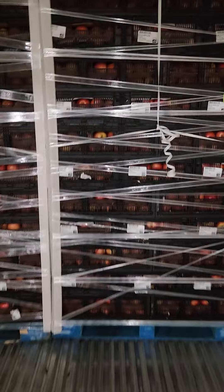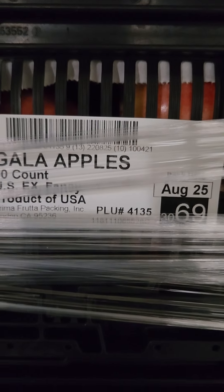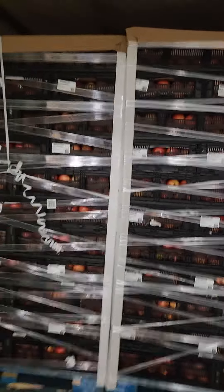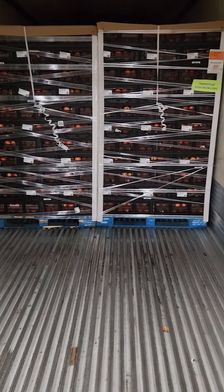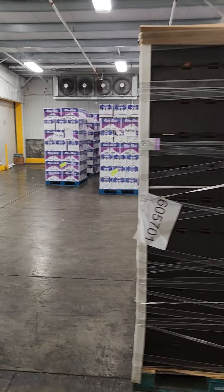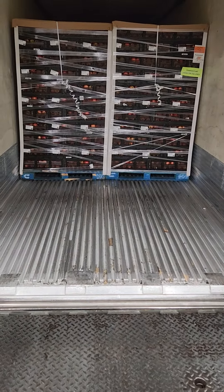Load of apples — yummy yummy! These are Gala apples. We got a couple of temp monitors. It's green — got 26 pallets. We're gonna go sign the BOLs and then pull out. Got apples, so I'm gonna sign the BOLs and pause here.